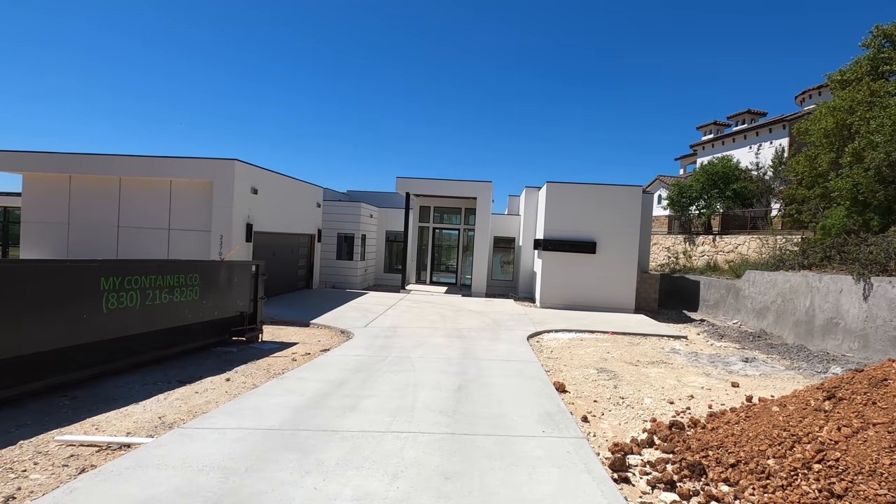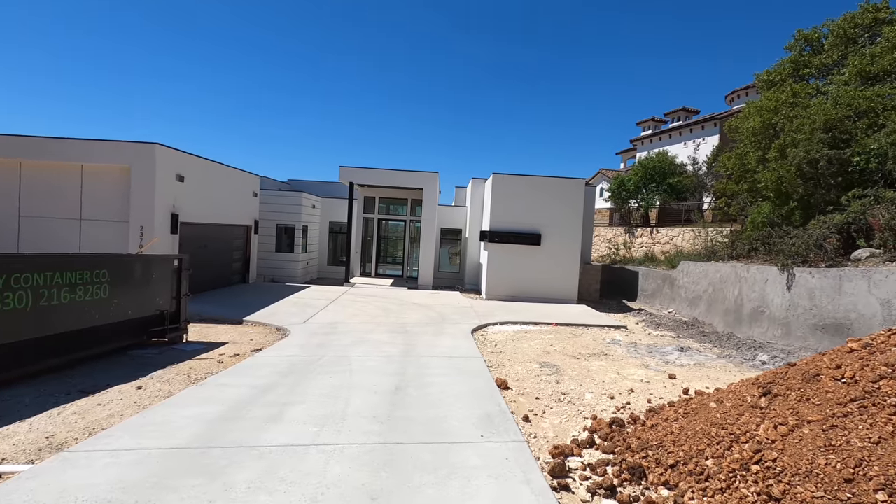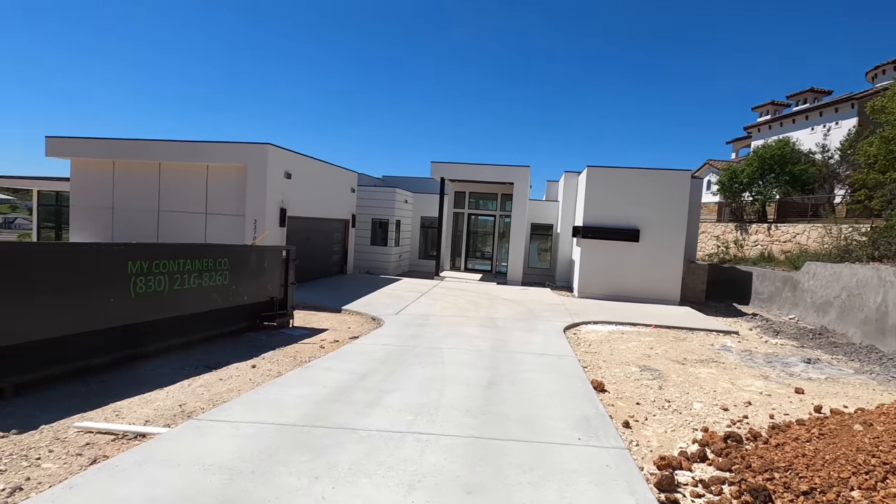This house is about 5,000 square feet and they had it built for right about $300 a square foot, and it is gorgeous. Let's go out front and start the tour. This is a very beautiful but modern house — if that's what you're into, this is a gorgeous home. I'm looking forward to showing it off.